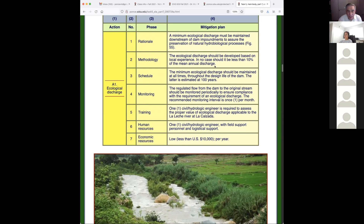The second item is recharge of groundwater downstream of the dam. When you hold water, it depends on whether the site is permeable — that's the job of hydrogeologists. There have been instances around the world where dams have been built and within a couple of months the entire neighborhood is wet — that happened with the Yaciretá dam in Argentina. The aquifer downstream of La Calzada should be monitored to detect increased rates of replenishment attributable to increased infiltration.